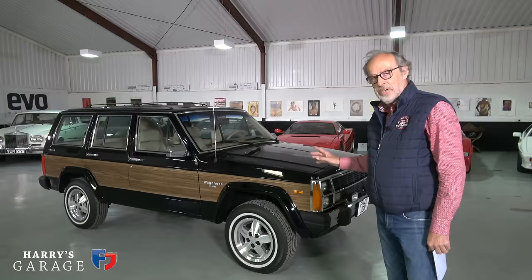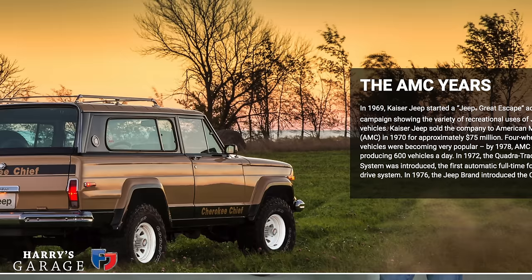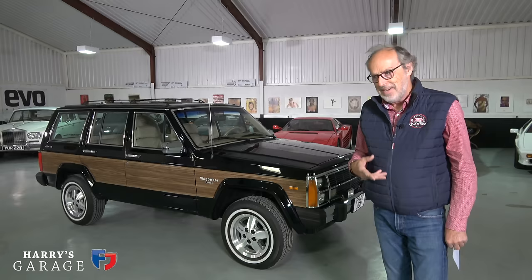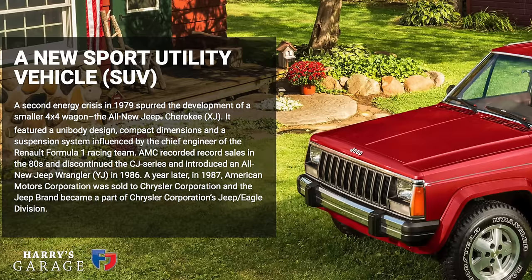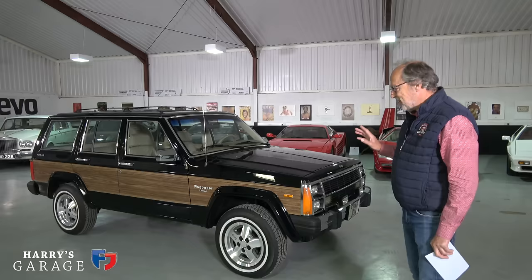I dug a bit more into the story because it was actually AMC who developed this — I didn't realise it wasn't a Chrysler-developed car in the early days. AMC had bought the Jeep brand in 1970, and Renault had bought into AMC in 1979 with a 22% stake. The design started in '78, so there was a European flavour because Renault were involved in the development of this car as well. I couldn't believe the backstory.